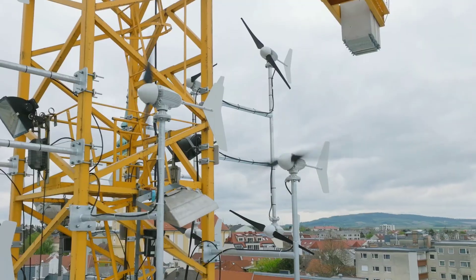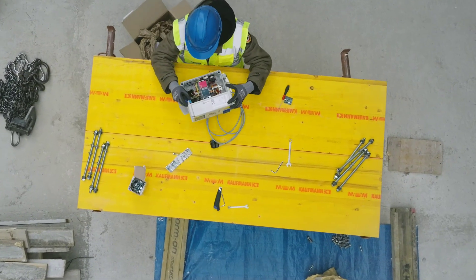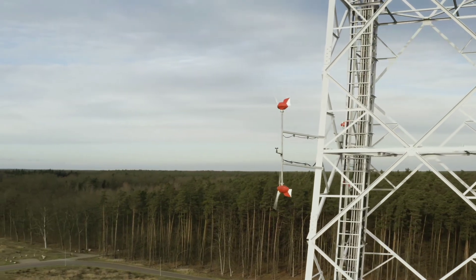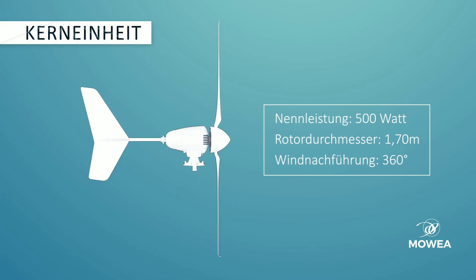That's why they developed the MOE small wind turbine energy for home — a compact and modular wind turbine that can be easily installed on any rooftop, balcony, or backyard, without requiring any special permits or modifications. The MOE wind turbine consists of three main components: the rotor, the generator, and the inverter.